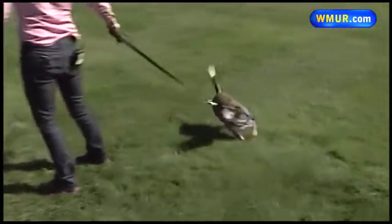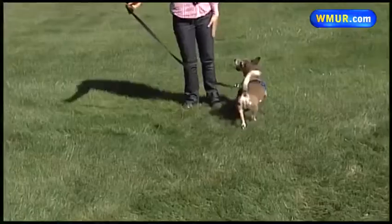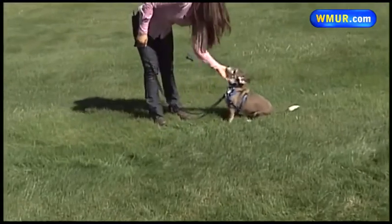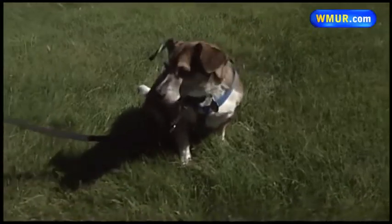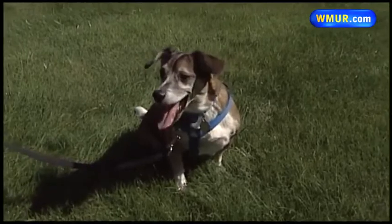Chloe is the type of dog that at our shelter we call a diamond in the rough. She is just an all-around great, great dog. She's good with cats, she's good with other dogs, and she's good with kids. So she's got that trifecta going for her of just being an all-around amazing dog.